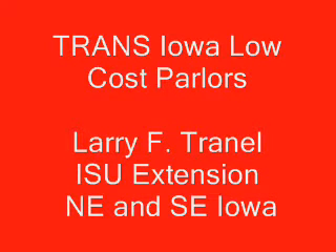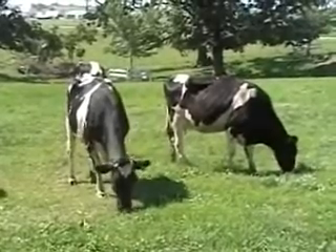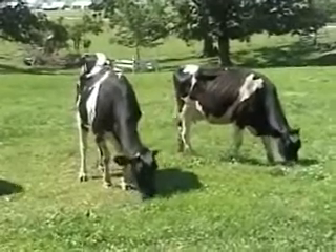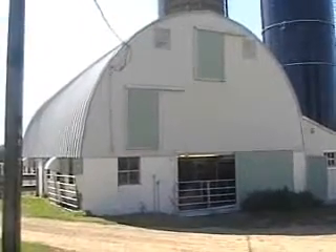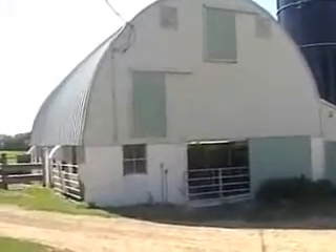Welcome to the Trans-Iowa Low-Cost Milking Parlor Design by yours truly, Larry Tranel, ISU Extension Dairy Field Specialist in Northeast and Southeast Iowa. This Trans-Iowa parlor design has its roots in New Zealand, but has been adapted for safety, comfort, and labor efficiency with low cost in mind, as this 32 by 60 foot old 32-cow stall barn demonstrates for us.